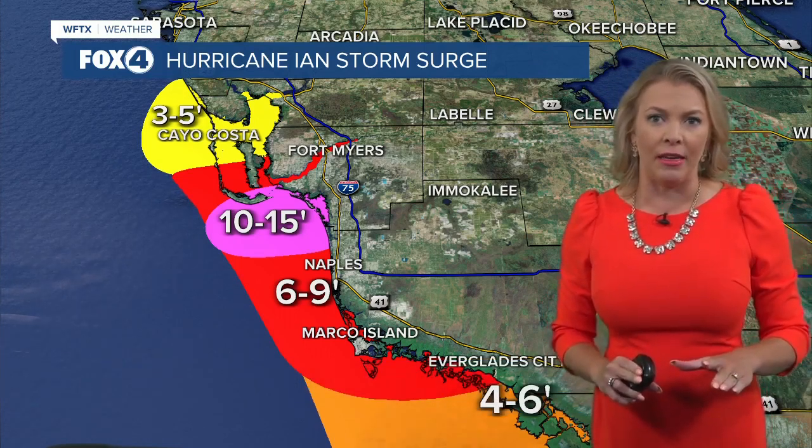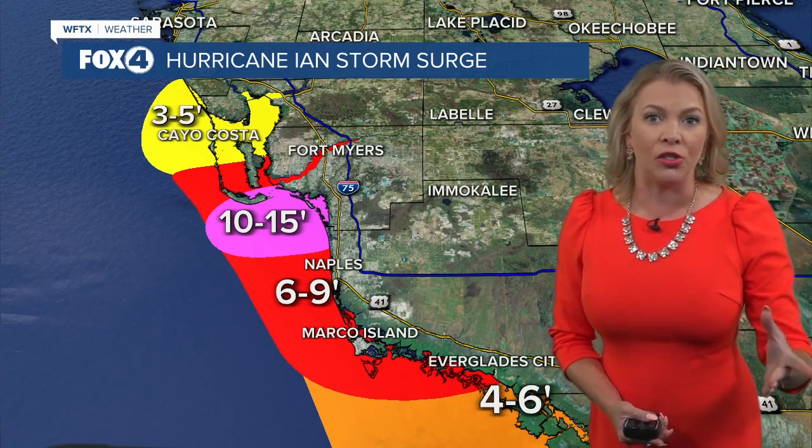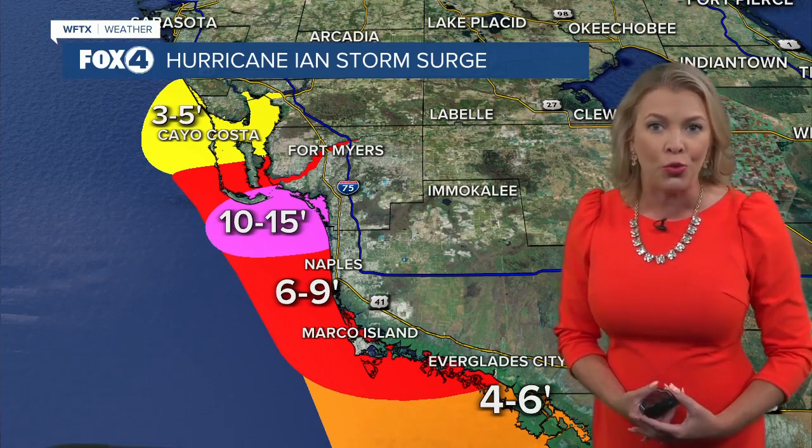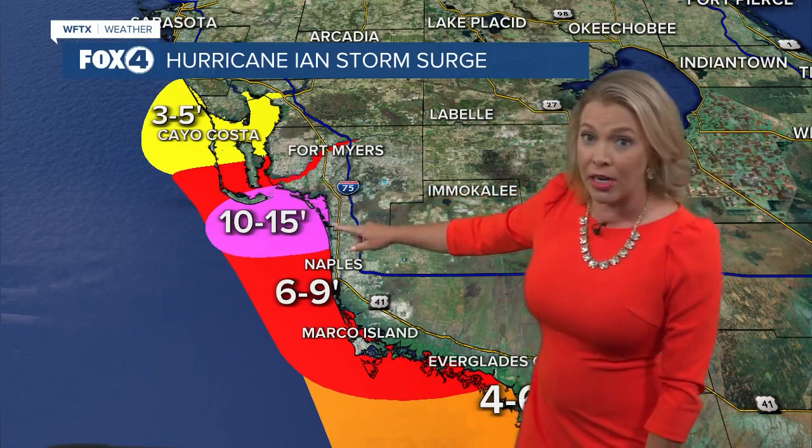The costliest and deadliest aspect of Hurricane Ian was the storm surge. If you weren't affected by the 140 to 150 mile per hour wind gusts, it could have been the water. The water caused extensive damage — some of the highest surge ever seen here, reaching two stories, with 10 to 15 feet of surge from Sanibel along Estero.